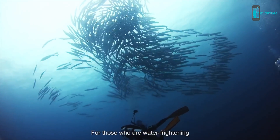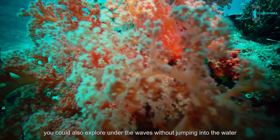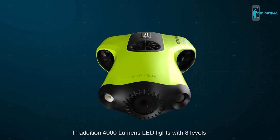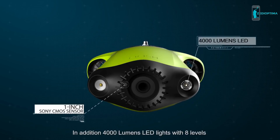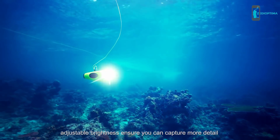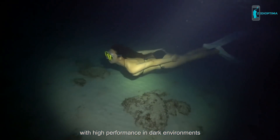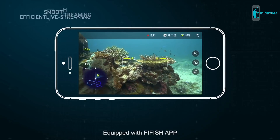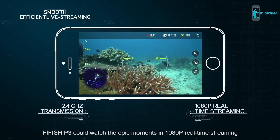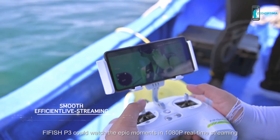For those who are water-frightened, you can also explore under the waves without jumping into the water. In addition, 4000-lumen LED lights with 8 levels of adjustable brightness ensure you can capture more detail in dark environments. Equipped with the FiveFish app, FiveFish P3 can stream epic moments in 1080p real-time.